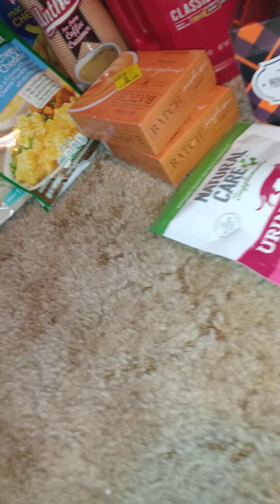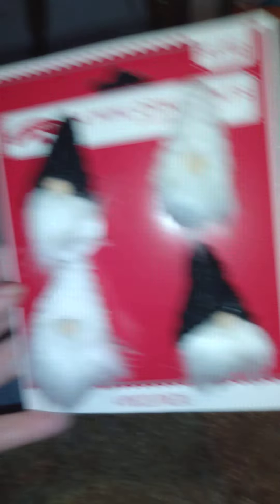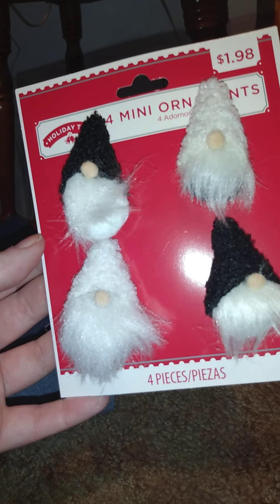And then I got two things for the holiday stuff. I got this cute little gnome, and then I got these cute little gnome ornaments — I'm thinking about putting one on my tray.